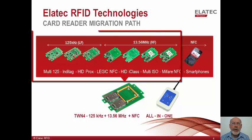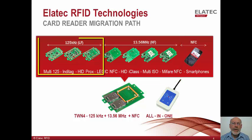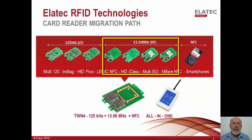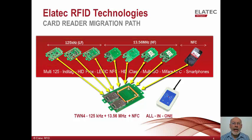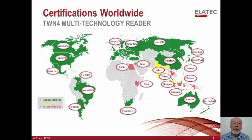Elatech currently manufactures the TWN3 family of discrete card readers, which handle several different cards at one time, each from the 125 kHz and the 13.56 MHz frequency bands. This family of seven readers has now been migrated into the TWN4 reader along with NFC. The TWN4 can simultaneously read all of the cards which were previously covered by the TWN3 family. The TWN4 has country-specific certification in the majority of worldwide commercial markets, with CE in Europe, FCC in the U.S., EAC in Russia, and VCCI and KCCI in Japan and Korea. The TWN4 represents a single hardware platform which is certified effectively for the world.